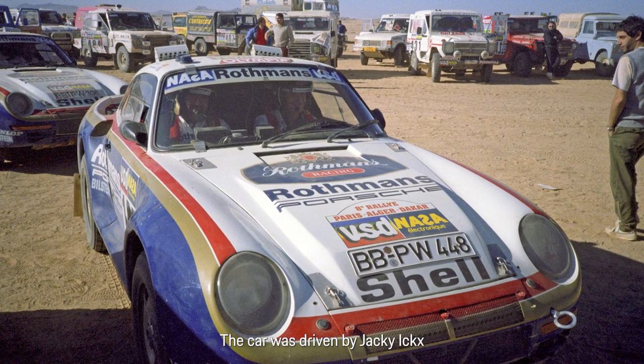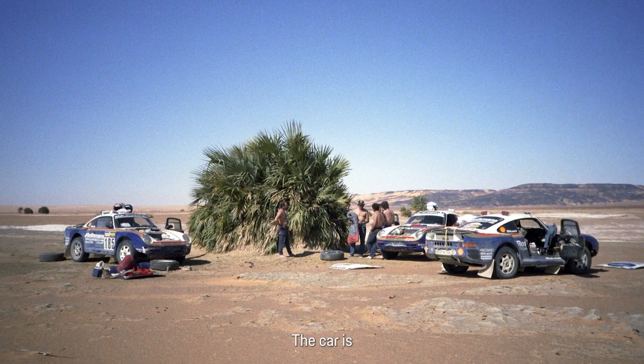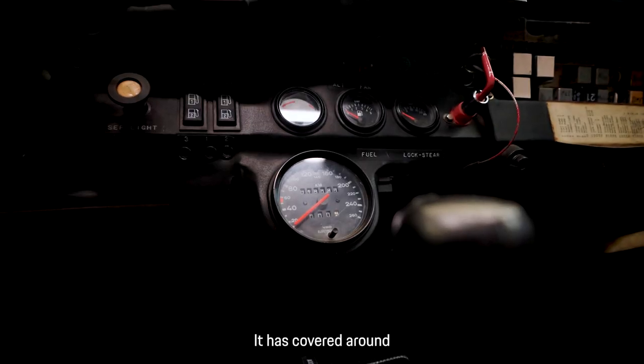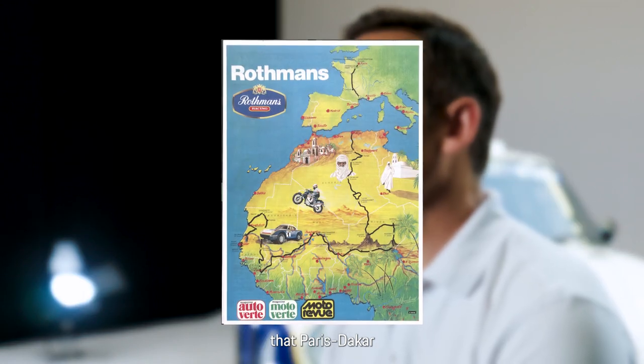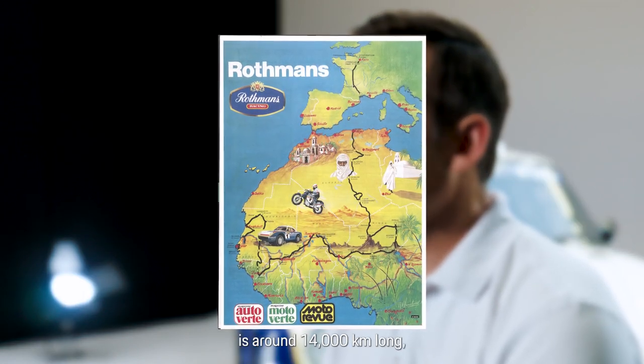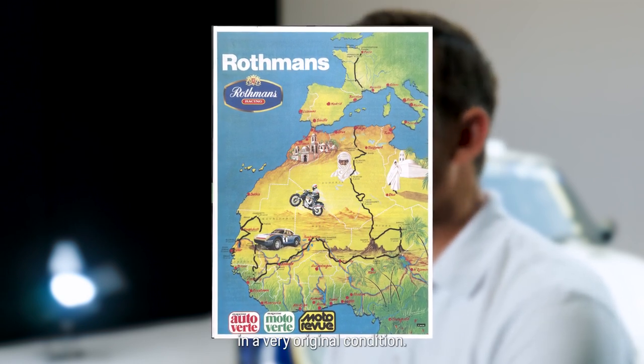The vehicle was driven at the time by Jackie X and finished in second place. The vehicle is in a very authentic condition. We have around 18,000 kilometers on the odometer. When you consider that the Paris-Dakar is around 14,000 kilometers in distance, we have a few test kilometers on top of that — it is very, very authentic and in a very original state.